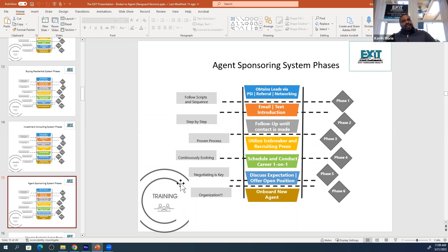How to schedule and conduct career one-on-ones to explain to them the benefits of Exit Vanguard. How to discuss the expectations. So we have a system of how we do it and then we show you how to do it so that you can bring on your recruits and make your sponsorship residual.